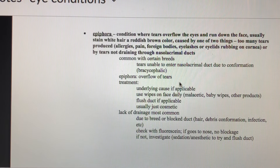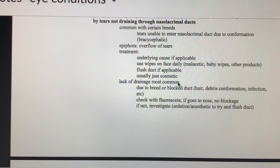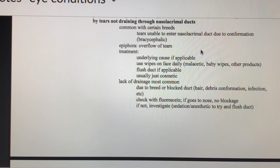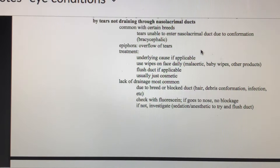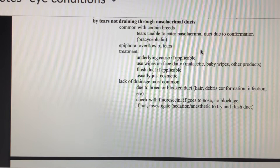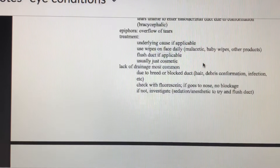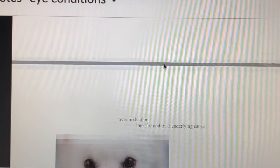For non-brachycephalic animals, we can try to flush the duct to make it more patent so tears can drain properly. For brachycephalic dogs, you might just need to use wipes to clean up the skin and hair around the eye. Epiphora isn't necessarily a problem — it just doesn't look the nicest. If there is a drainage problem it could cause some pain, and for tear overproduction you can look for and treat underlying causes. Usually people just clean it up with wipes, and if it's not causing a problem for the animal there isn't much reason to pursue extensive treatment.